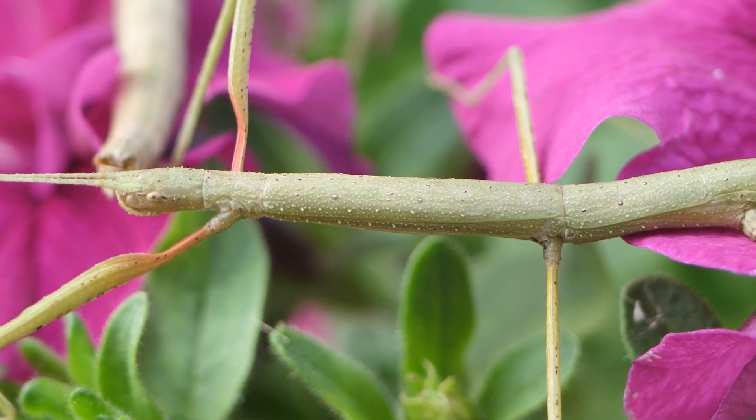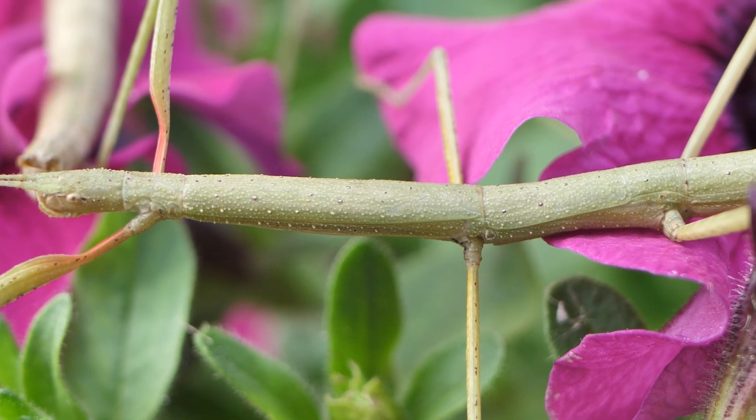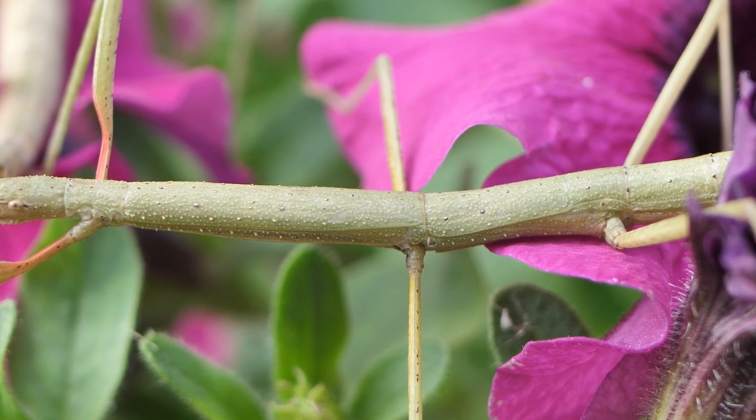That means this creature must be a stick insect. We've learned that insects are a source of food for a lot of animals, so this insect must camouflage itself as a stick to hide from predators.